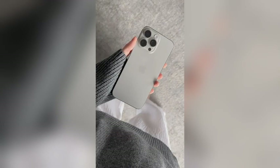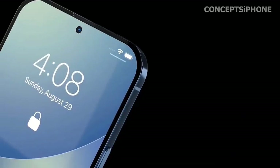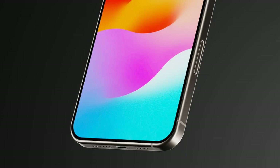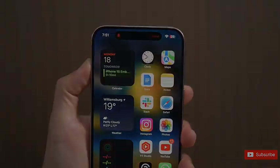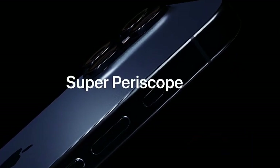The rumored 0.2-inch increase in the iPhone 16 Pro models may seem modest, but it's a significant change considering the Pro models have maintained the same screen sizes since the iPhone 12 Pro and Pro Max were introduced in 2020. This change means the iPhone 16 Pro Max would boast the largest iPhone screen ever, setting a new benchmark for Apple's flagship devices. The non-Pro iPhone 16 models are thought to retain the same screen sizes as their iPhone 15 counterparts, at 6.1 inches and 6.7 inches respectively, maintaining a familiar user experience.